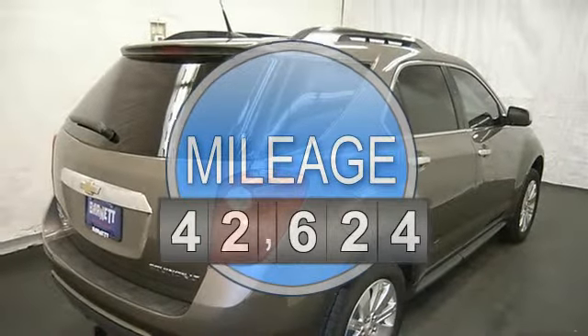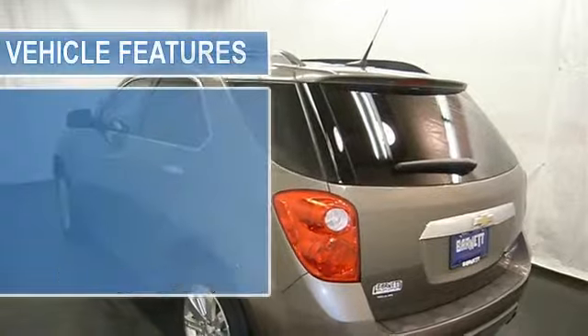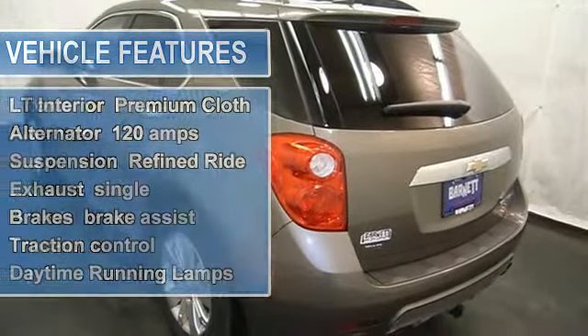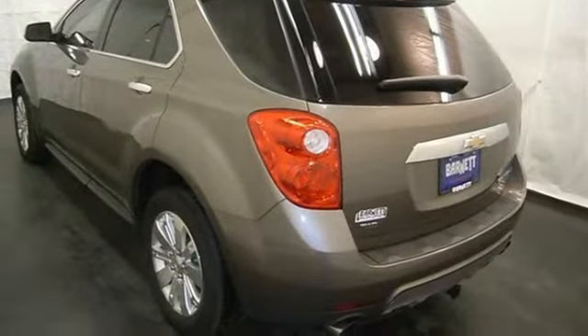Auto climate control, CD player, MP3 player, satellite radio, hands free communication system, remote start, rear backup camera, and OnStar.